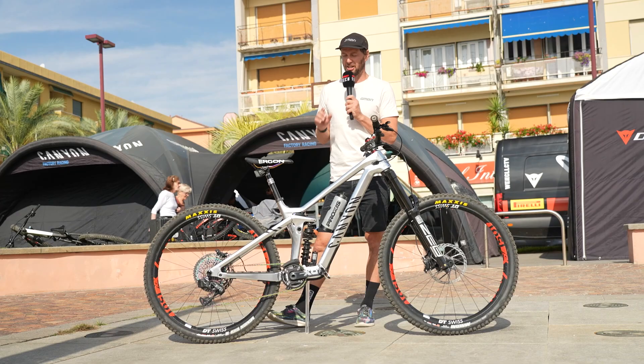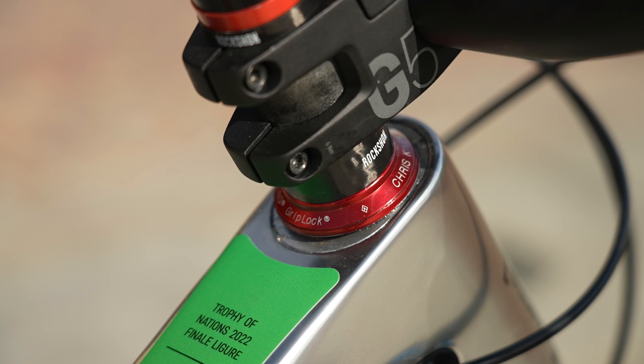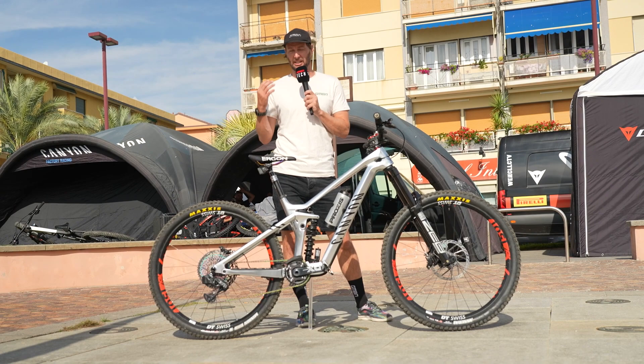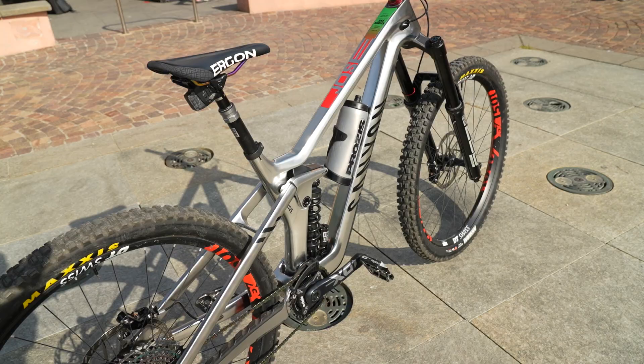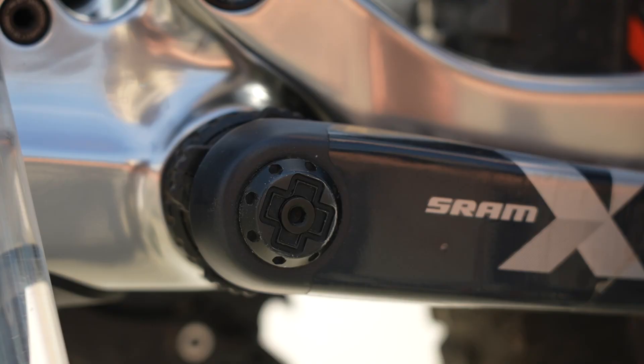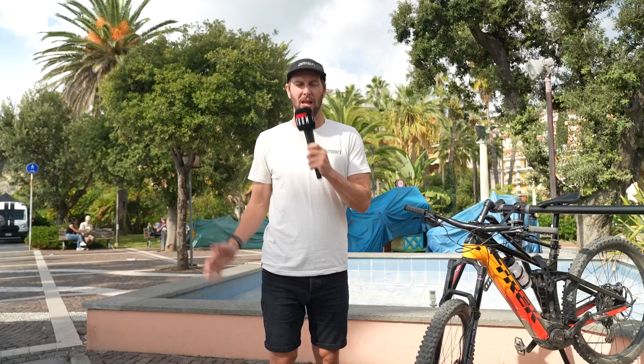Jose rides a size medium, and he's got the reach-adjust headset in the middle setting, making a 480 mil reach on a medium. He's about the same height as me at six foot, and I ride a size large, so I might have to have a little play around with my reach-adjust setting. Down in the bottom bracket he's got one of the Muc-Off tubeless bar plug tools inserted into the axle of the crank - a nice nifty little hack.